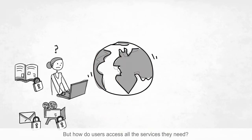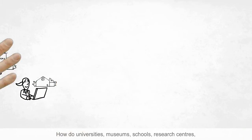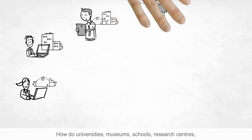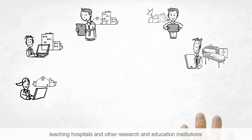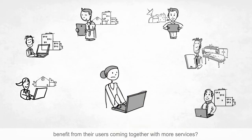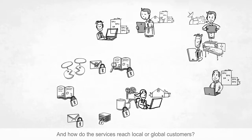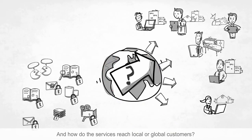But how do users access all the services they need? How do universities, museums, schools, research centres, teaching hospitals and other research and education institutions benefit from their users coming together with more services? And how do the services reach local or global customers?